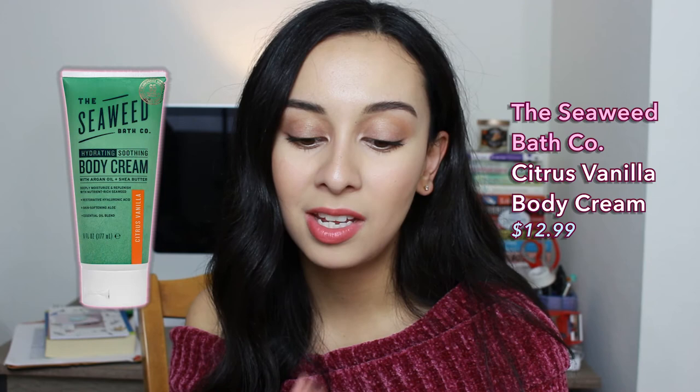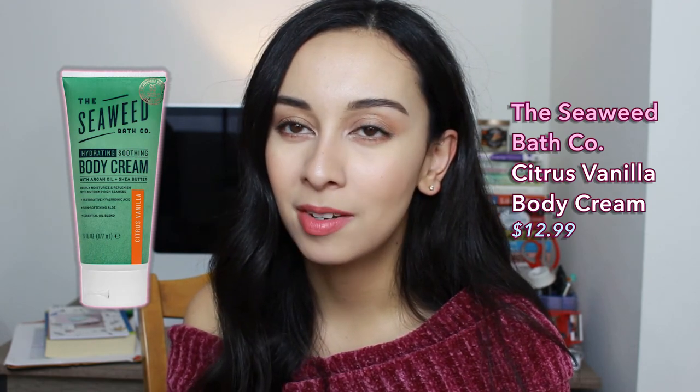The last body care favorite was the Seaweed Bath Company Citrus Vanilla Body Cream or Body Lotion. That body cream is just so awesome. It has a medium consistency — not thin, not thick, somewhere in the middle. The scent smells so yummy, like an orange creamsicle. You feel super hydrated when you put it on but not greasy. I really love that it felt moisturizing without being heavy — you don't get that lotion-legs feeling where it takes forever to absorb. I'll repurchase it once I run out of the oils and body lotions I currently have.